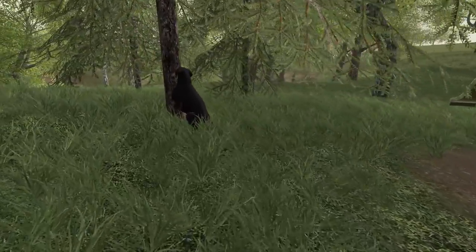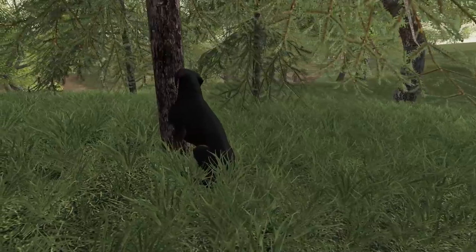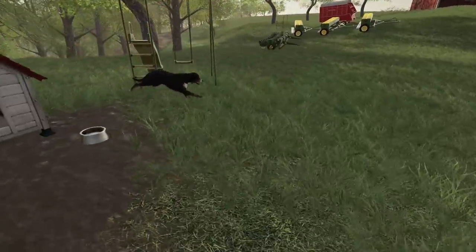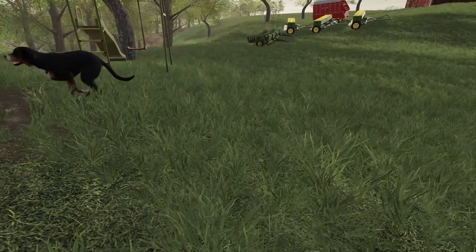Gina, she's still kicking. She's old, but she's still a good dog. What are you doing to that tree? I just love you, Gina. I'm so glad you're still around.